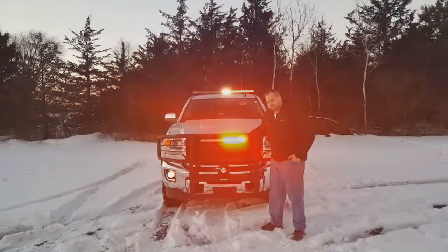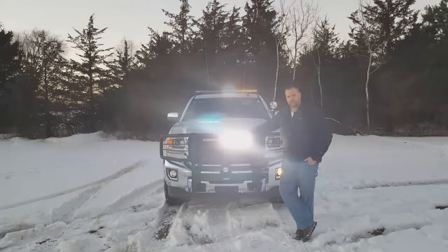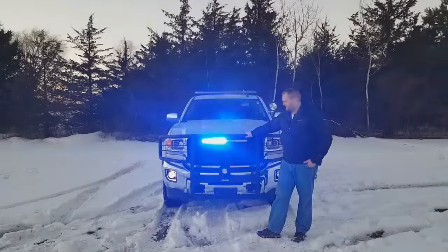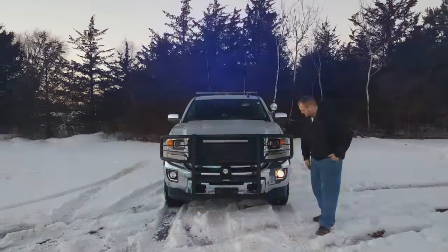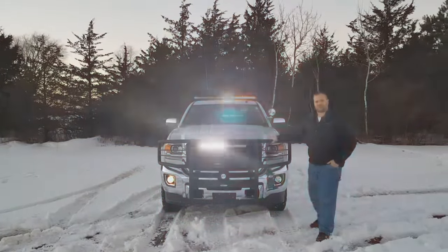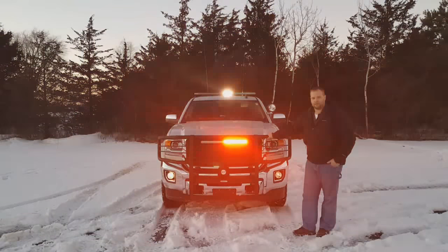On the grill here, this is a SoundOff Signal 6-head N-Force exterior light stick. Dual color, so it's red-blue split, but then it's also got a white override. Obviously, we have our siren speaker on the push bumper as well. We just added a headlight flasher down here on the fog lights, because this truck has projection lights and you're not really able to wig-wag those as you would with a traditional high beam.